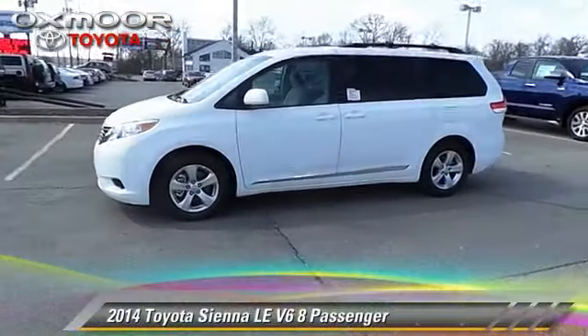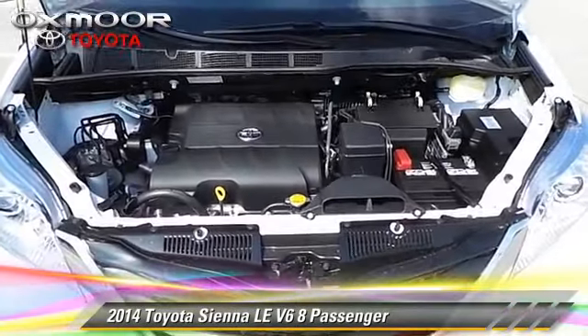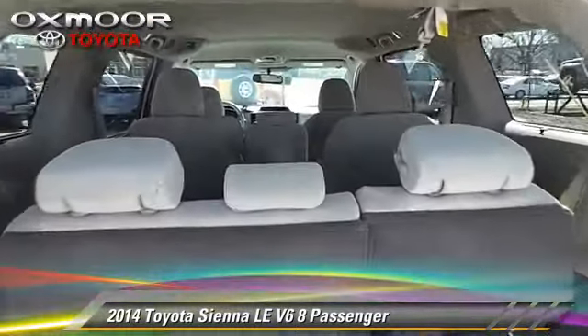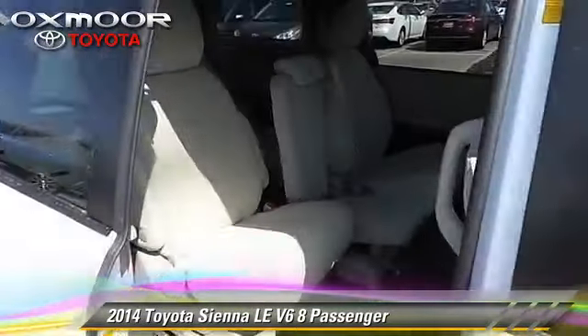The 2014 Toyota Sienna LE, powered by a 3.5 liter V6 engine with a 6-speed automatic transmission. This vehicle is well equipped. This Toyota features air conditioning, powered door locks, and roof rack.